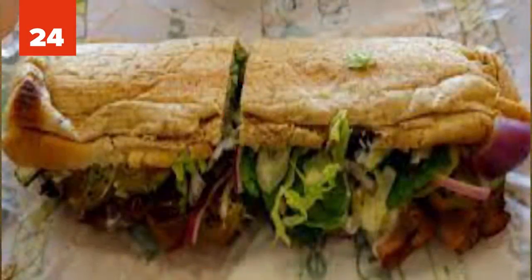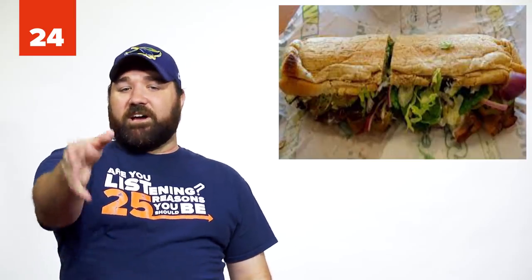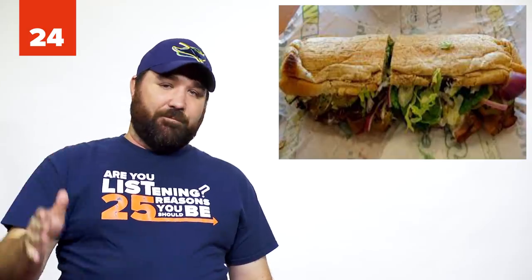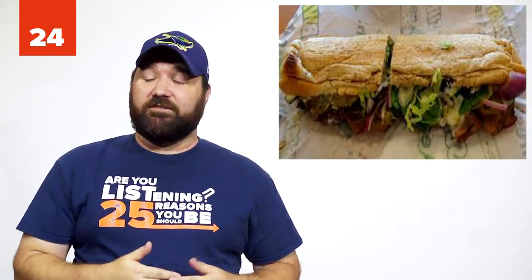Number 24: The Subway Old Style Cut. You can ask them to cut your sandwich old style, and they'll cut the sandwich in a V shape, which will prevent your veggies from falling out and causing a mess.